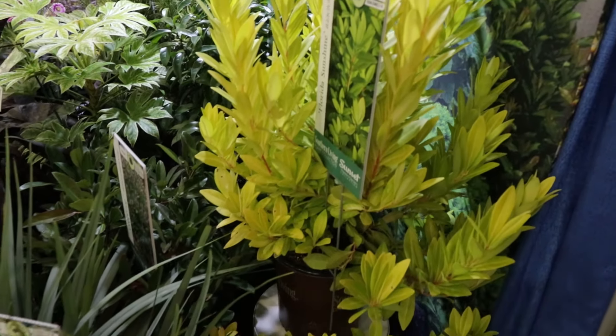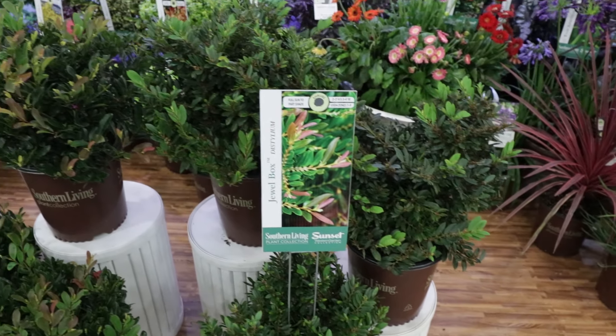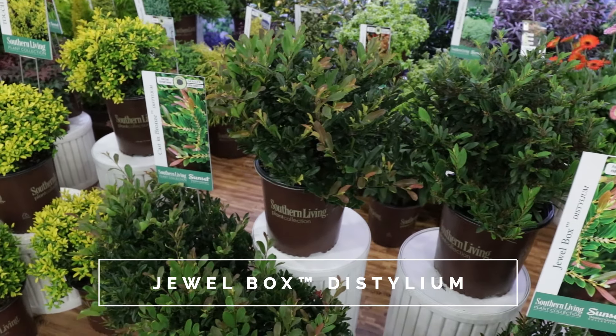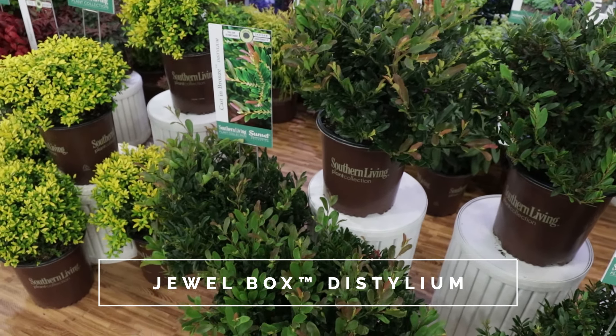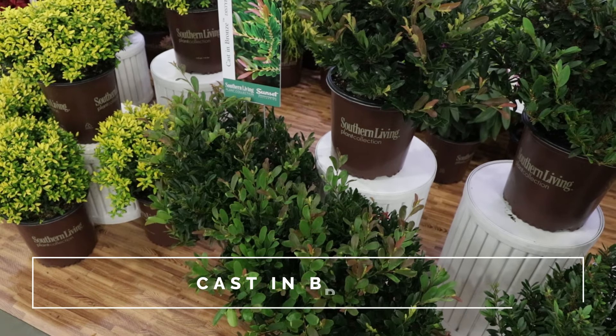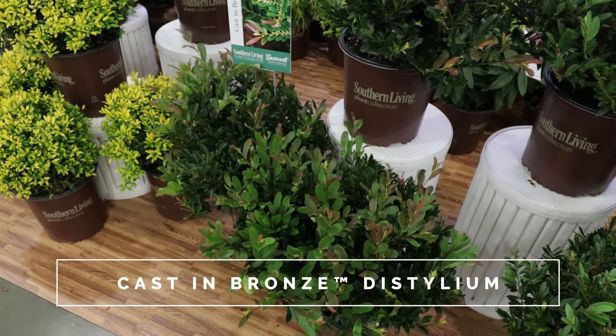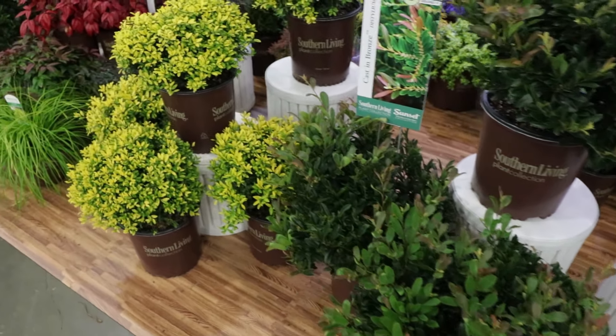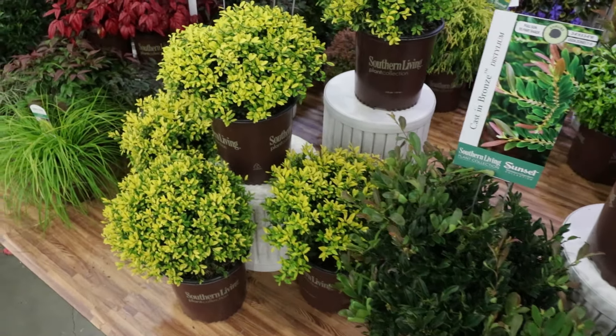That's Sunshine Ligustrum — I've got two of those coming for this yard. And that's Purple Daydream Loropetalum, that purple foliage right there — looking great. They had all their Loropetalum there. That's Spider's Web Fatsia right there in the front — I planted one of those at the old house. And that's Roman Candles Podocarpus right behind it; I've got one of those in this yard about to go in.